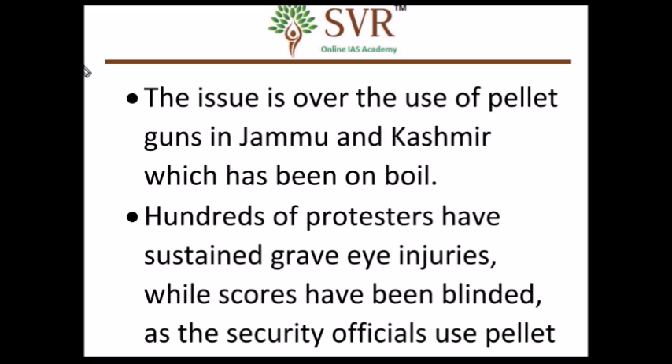In the initial part of the video lecture, we discussed why we need to discontinue the use of pellet guns. During the Jammu and Kashmir protest, which went on for two to three months, pellet guns were mainly used. Protesters sustained grave eye injuries and some people became blind, leading to a growing demand to remove pellet guns as a crowd controlling measure.